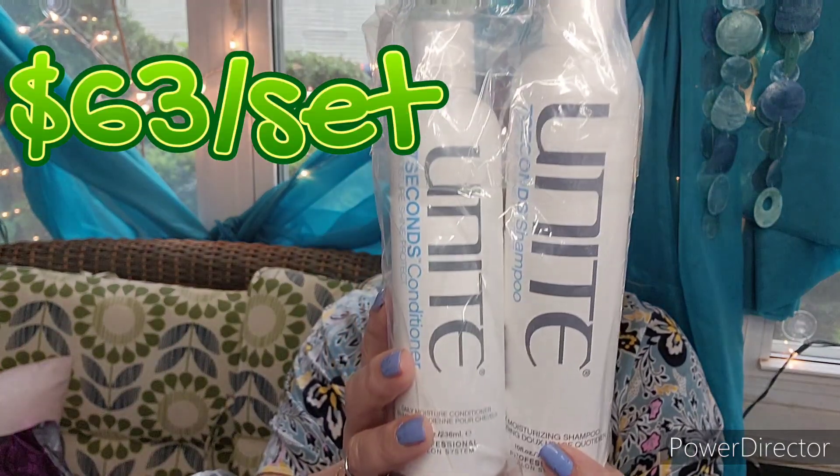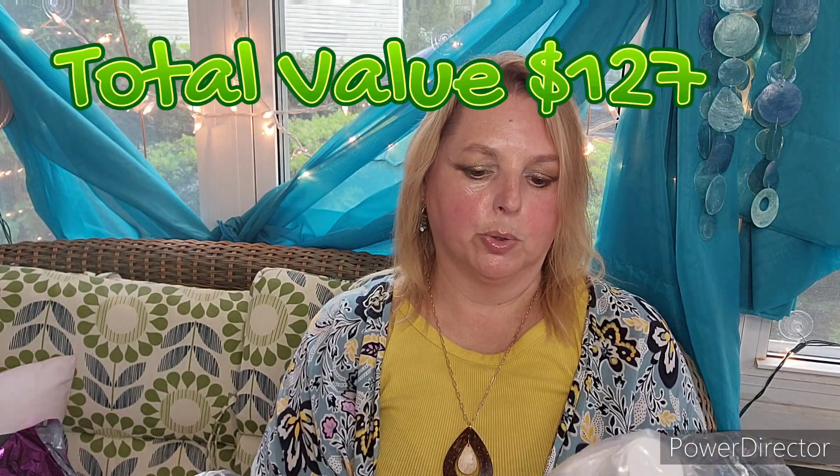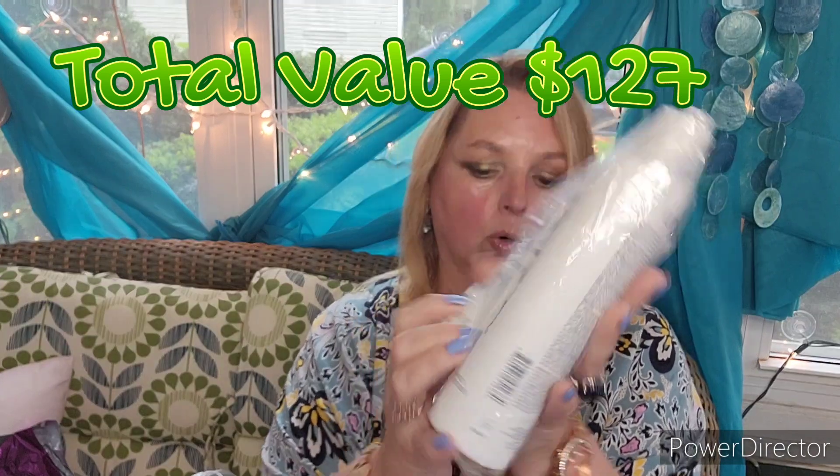And then last is a two-piece set by Unite — the Seven Second shampoo and conditioner. Very nice. These are daily moisturizing shampoos and conditioners. So that was my set — kind of a hair care theme, except for the pot holder. I got the shampoo and conditioner by Unite, the Invisibobbles, the hair scrunchies by Cocus Pocus, and a really cute and pretty pot holder and oven mitt set.